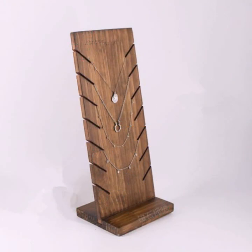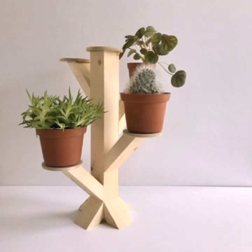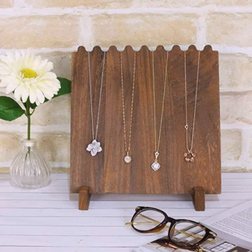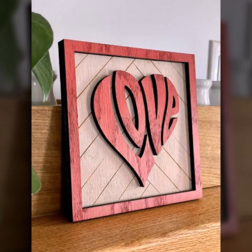If you want to buy these beautiful designs, I will tell you some website names: AliExpress, eBay.com, Etsy.com, and Amazon. You can buy these beautiful projects online easily at a very reasonable price on these websites.